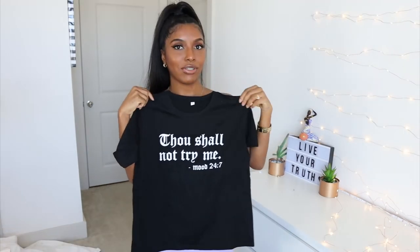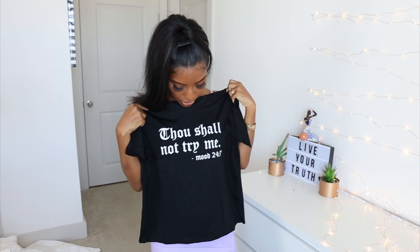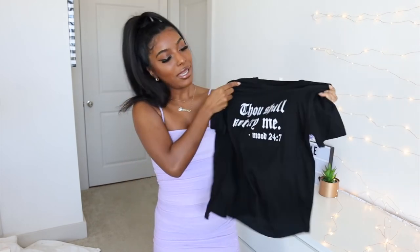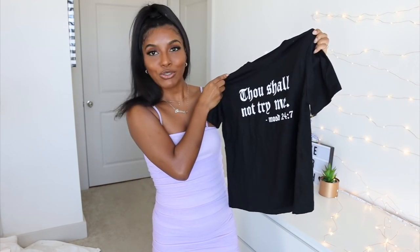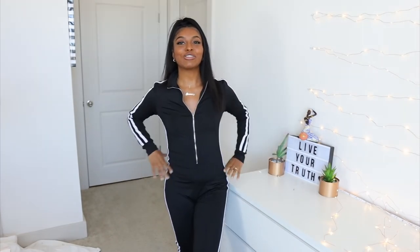I did get another graphic tee. I feel like it's redundant to put it on, but I just love the saying on it. It says 'thou shall not try me' and then it says 'mood 24/7.' I just really, really love the saying on it. Literally just throw this on with some joggers, some tights, whatever the case is, and we're out the door. Shein, we were doing so well up to this point.